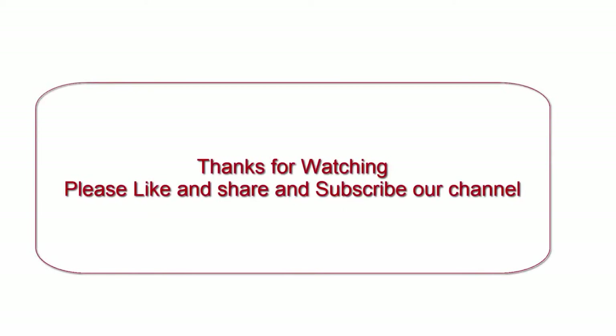Thanks for watching. Please like, share, and subscribe to our channel.